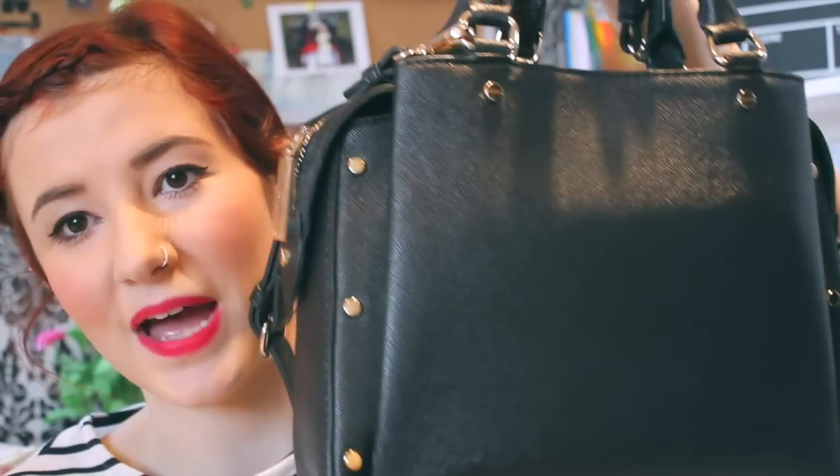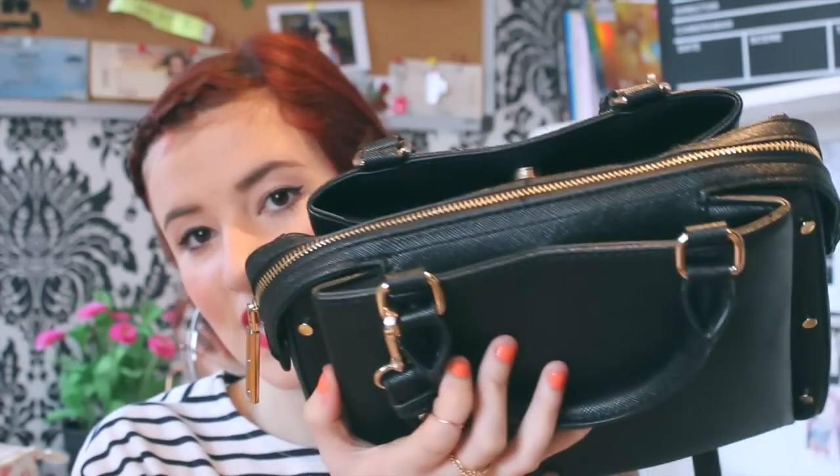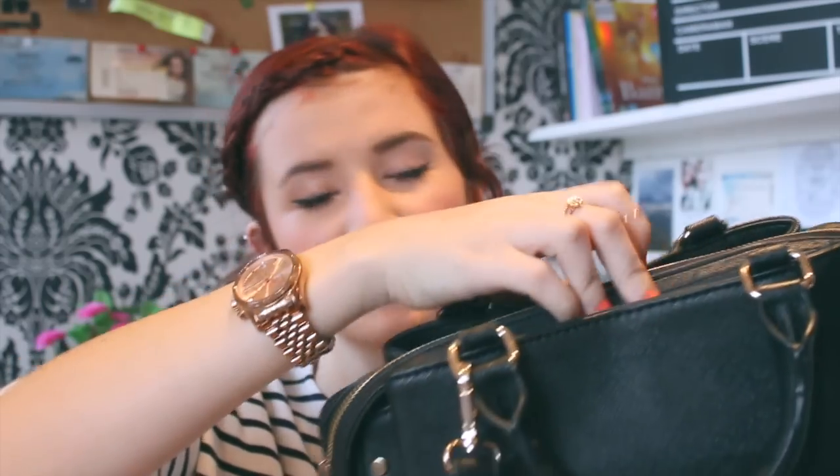So this is the bag I have. It's from Zara — I got it for Christmas. It's like the perfect size for me; it has enough room to store everything. It's got two little hand straps and also a shoulder strap with two clips at the side, really easy to clip off if you don't want it. As you can see it's black with gold hardware, which I love. It's got three sections: two clip pockets and a main zip pocket. It's the perfect everyday bag because it goes with every single outfit.